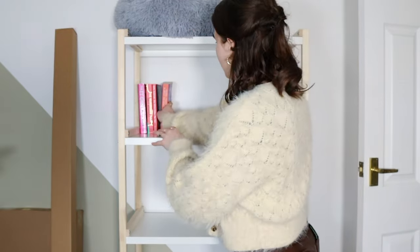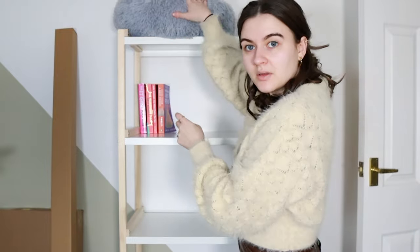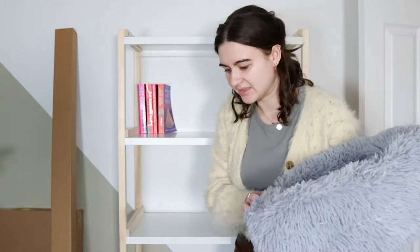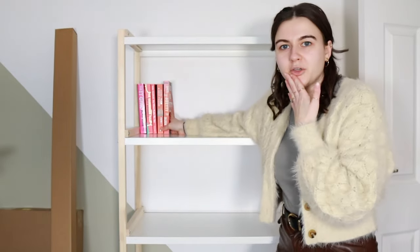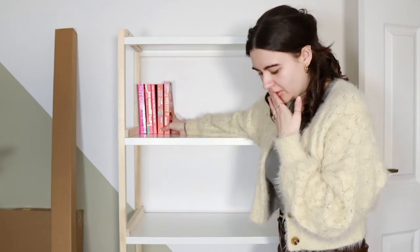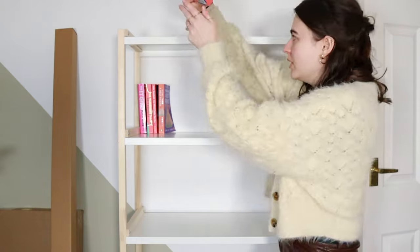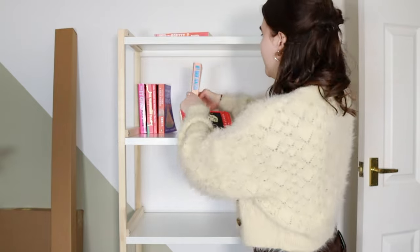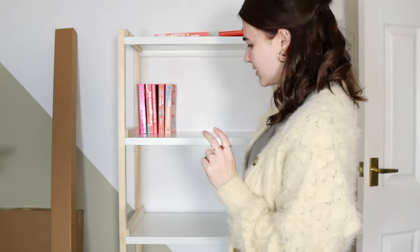We've got an orange. By the way, Our Wives Under the Sea by Julie Armfield is the best book I've read so far this year - I adored this. I've got a cat bed on top of it because I thought if I put the cat bed up there maybe Biscuit would sit on it, but he's shown no interest. I've got another pink. What do you do when you're doing colour-coding and one of the books is bigger than the others? My Dark Vanessa by Kate Elizabeth Russell - also a great book. I've got A Short History of Queer Women but it's tiny - what do you do with tiny books?